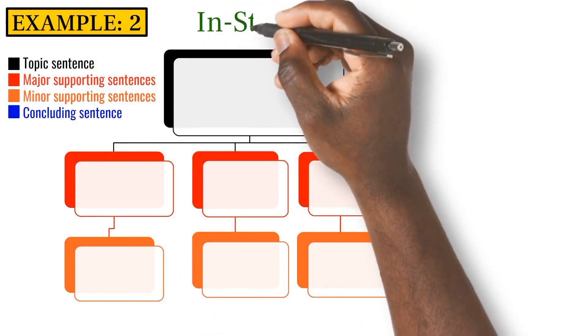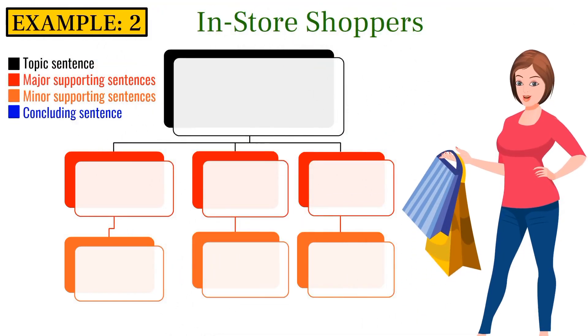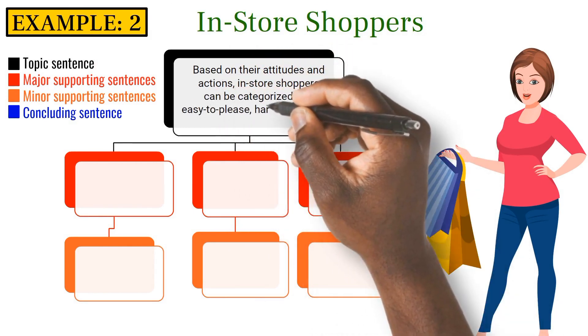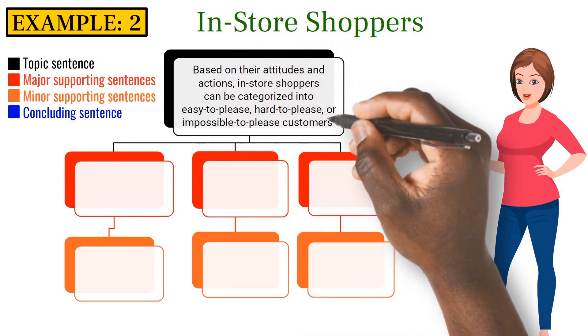Example 2: In-store shoppers. Based on their attitudes and actions, in-store shoppers can be categorized into easy-to-please, hard-to-please, or impossible-to-please customers.